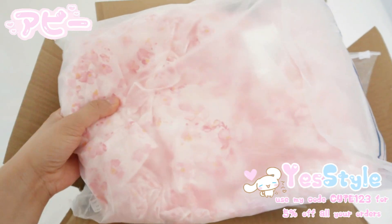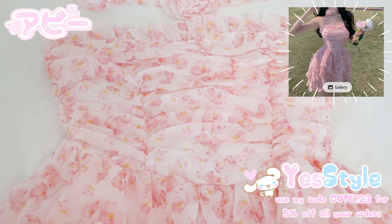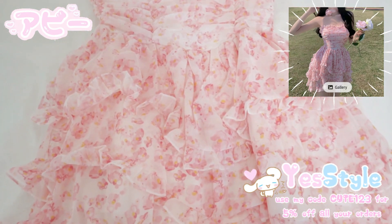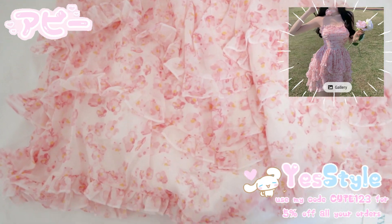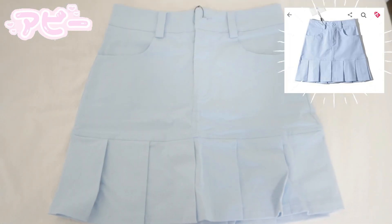Hi guys, it's Abby and in today's video, I'm so excited to announce that it's in collaboration with the wonderful website YesStyle. As the title of the video explains, I will be recreating Dakota Rose's outfits. I have partnered with YesStyle today to create a streetwear fashion lookbook.